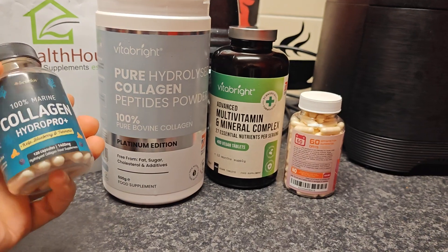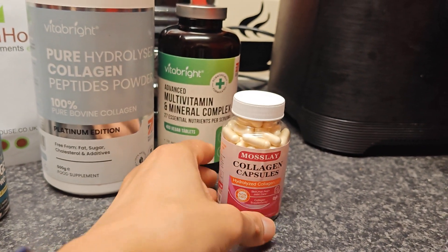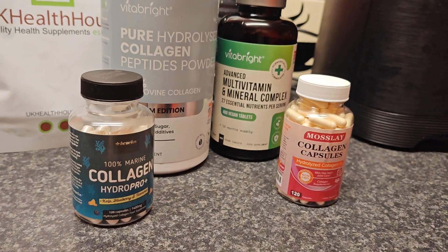In the past I've shown you my marine collagen tablets, and I've also got the beef collagen ones here — the bovine ones. The difference I'll show you now is the size of the capsule and what's inside it. So let's look at that right now.